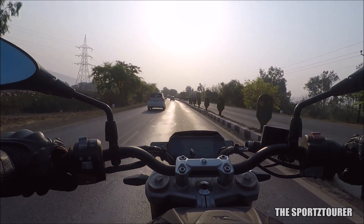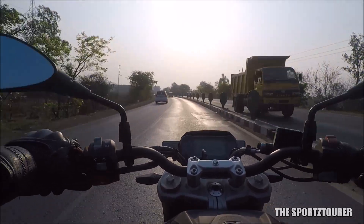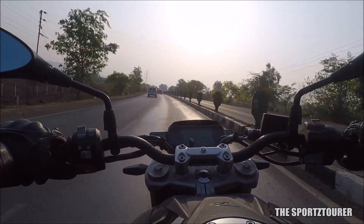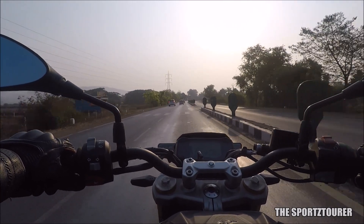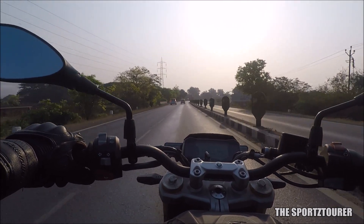As I continue riding and spending time with this machine, I am making some really important observations which I plan to share and discuss with all of you. Let me know in the comment section if you want a video on the first service experience and of course a price breakdown on the jobs carried out. That's it for this video and I hope you guys have liked it.